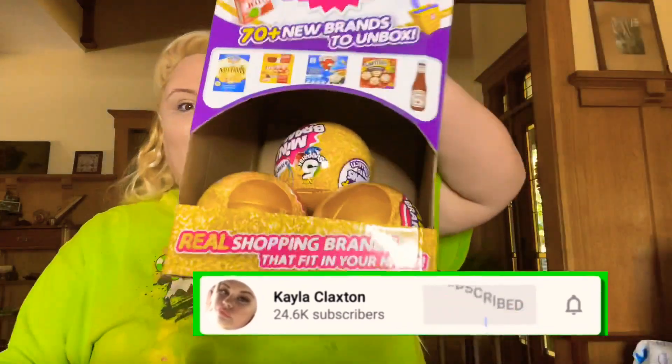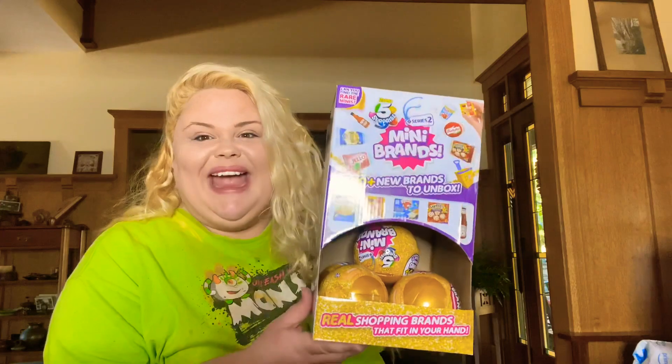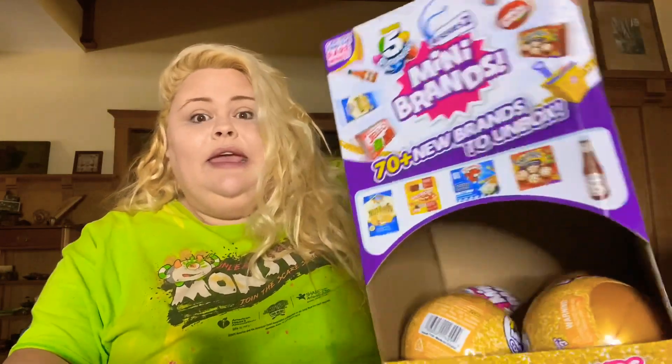What's up everybody! It's your girl Kayla Claxton back at it again with another video. Today we are opening up a ton of Series 2 Mini Brands. I love Mini Brands — they have now come out with a Series 2. I'm so excited. My mom found them and bought all the ones at the store. They came with a box. It's amazing — let's open them!